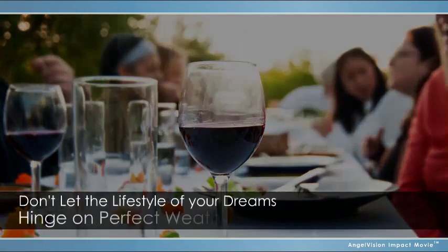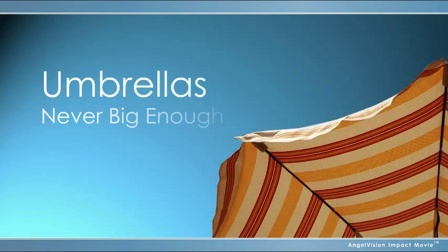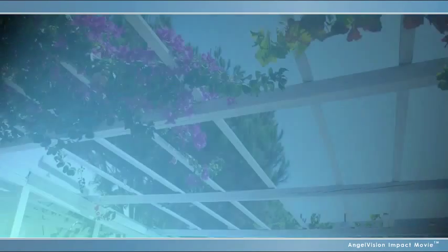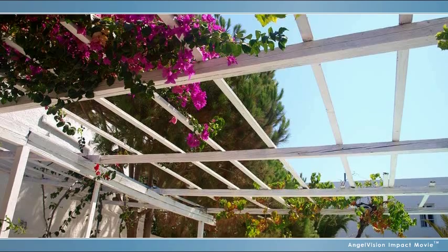Don't let the lifestyle of your dreams hinge on perfect weather. Umbrellas are never big enough, while retractable awnings anchor you to the house. Neither hold up against the wind or rain, and that's when you need them the most. Pergolas may be a beautiful garden feature, but they're really just ornamental.